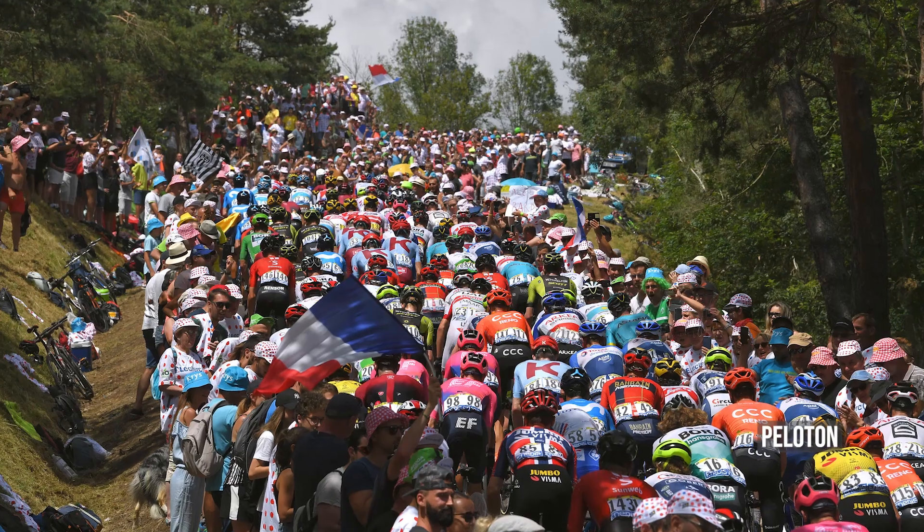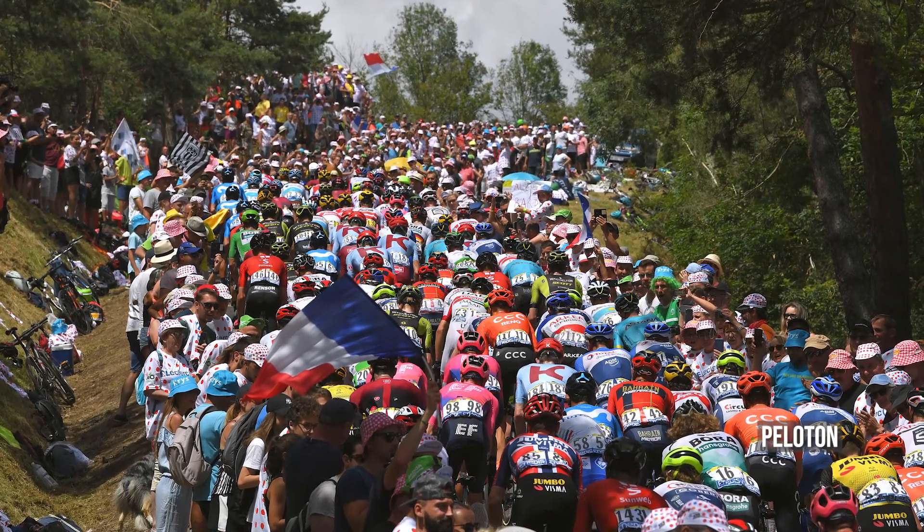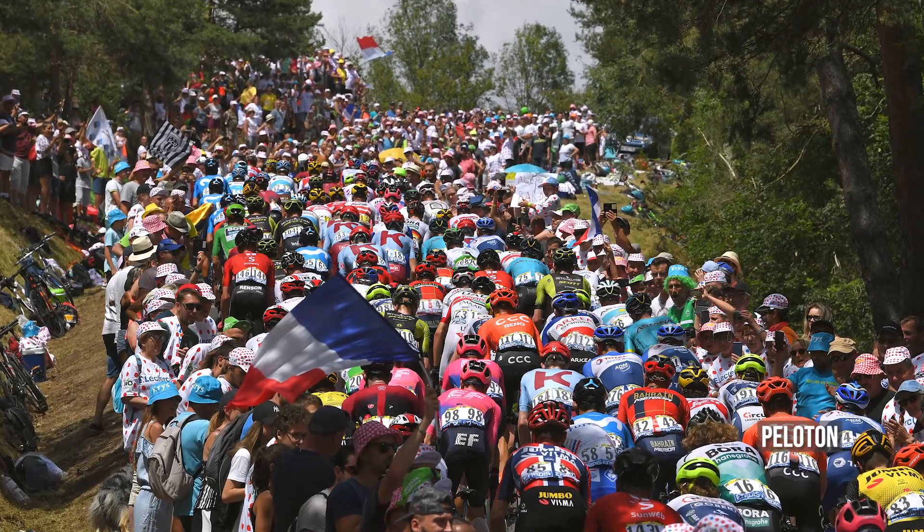Im Fernsehen wird häufig der Begriff Peloton eingeblendet oder genannt. Was heißt der? Der Begriff Peloton meint die große Hauptgruppe des Rennens – nicht die Spitzengruppe, die vorne wegfährt, oder irgendwelche abgehängte Fahrer, sondern wirklich die Gruppe, in der sich in der Regel das gelbe Trikot und die Hauptfavoriten des Rennens befinden.